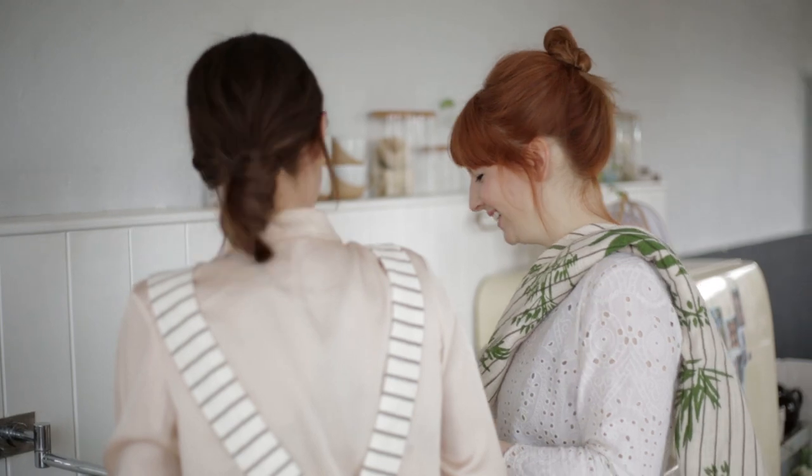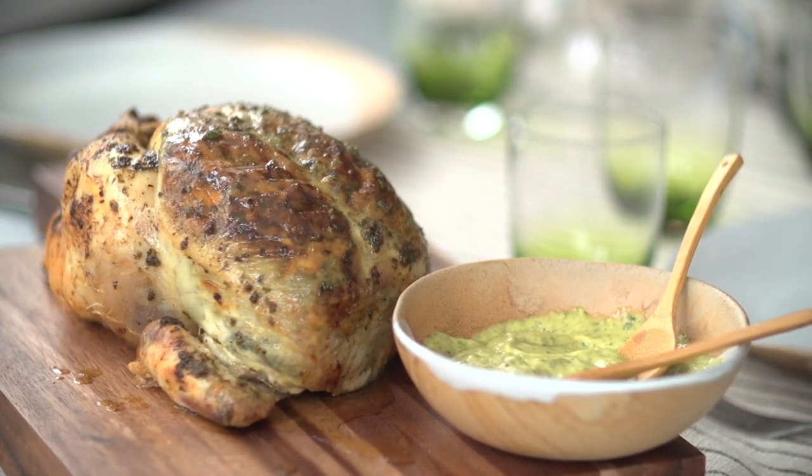We don't really like individual plates of food — we like big feasting plates where everyone can tuck in. If you'd like to find out more about the Jackson and Levine and Habitat collaboration, please go to habitat.co.uk/jackson-and-levine.